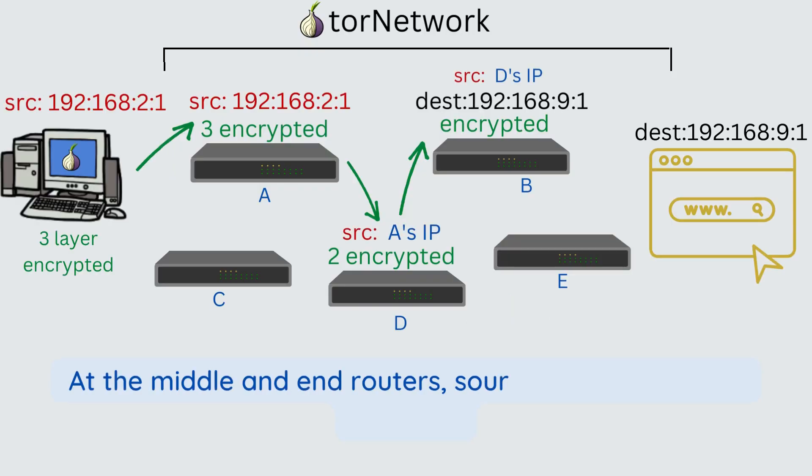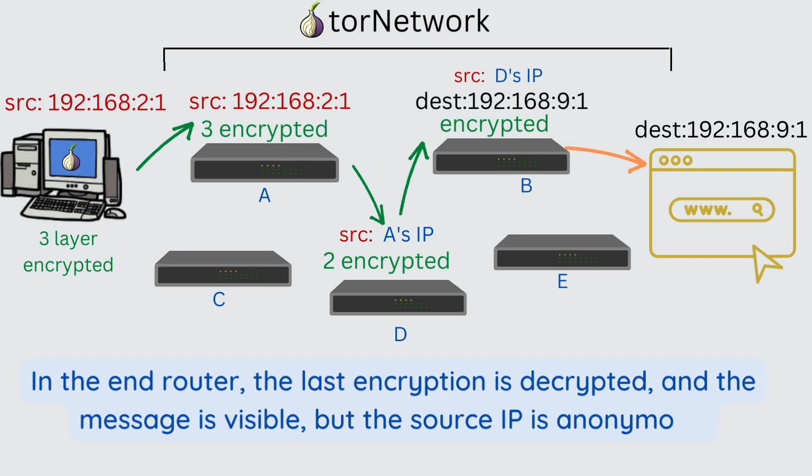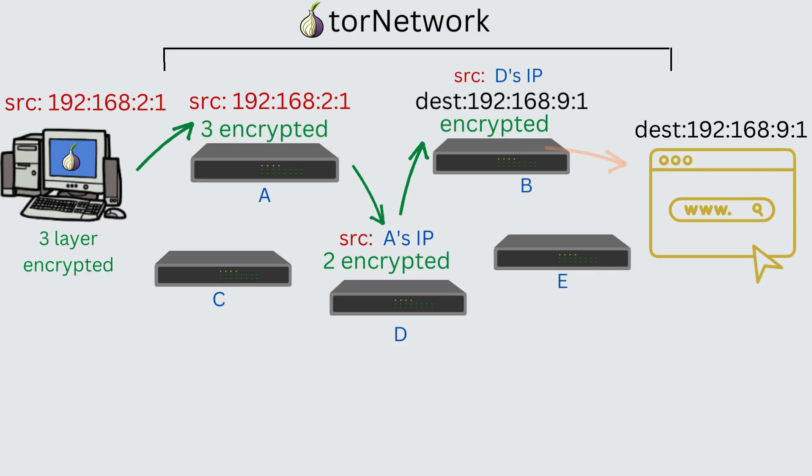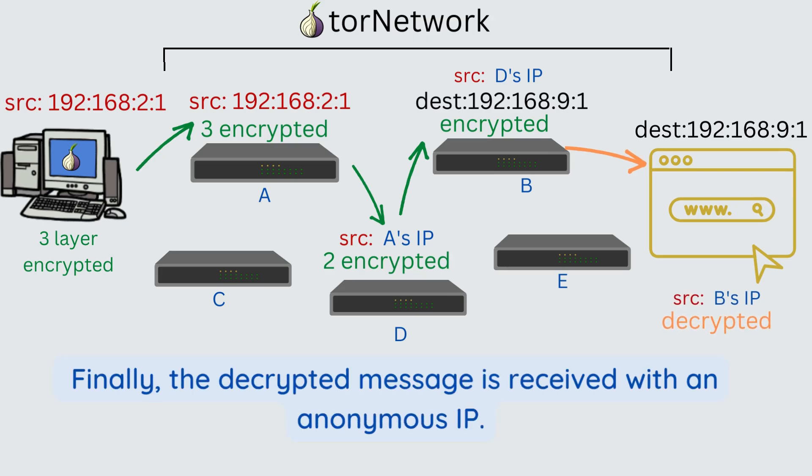At the middle and end routers, source IP addresses are changed. In the end router, the last encryption is decrypted and the message is visible, but the source IP is anonymous. Finally, the decrypted message is received with an anonymous IP.